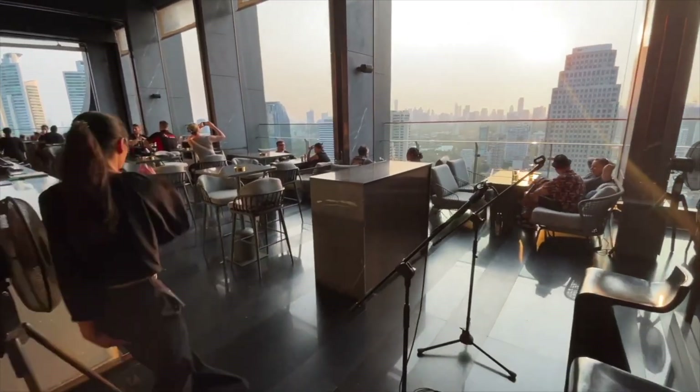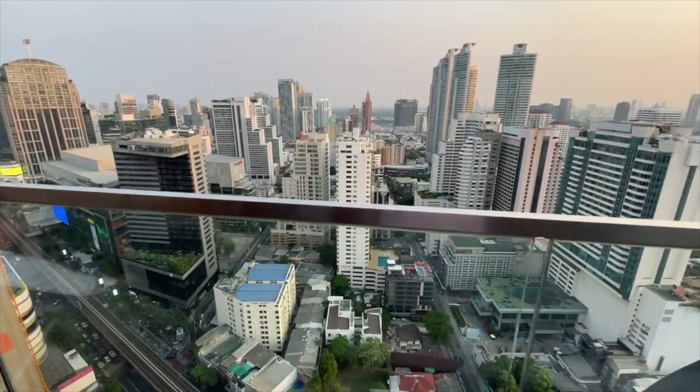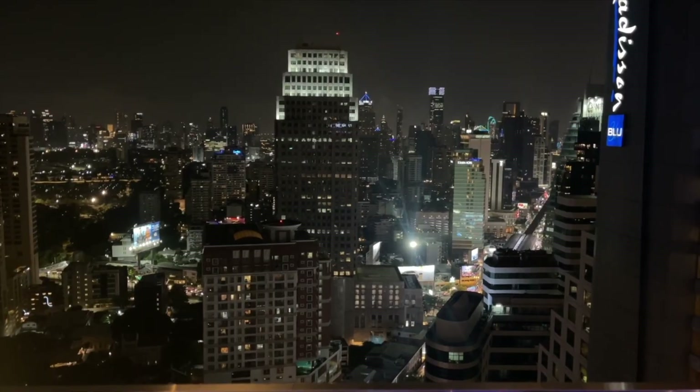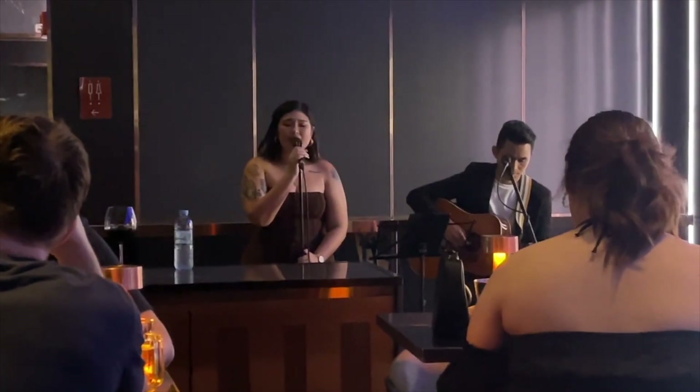Also the bar upstairs — get up there for happy hour, two for the price of one. Look at these views up here; it's just a wonderful viewing platform and a great experience to sit up there and enjoy a couple of cold ones. So let's get into the room review and check it out.